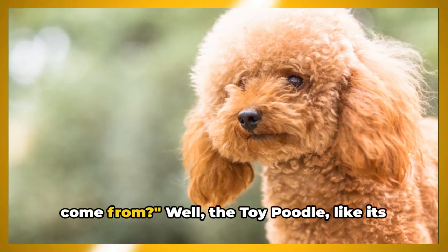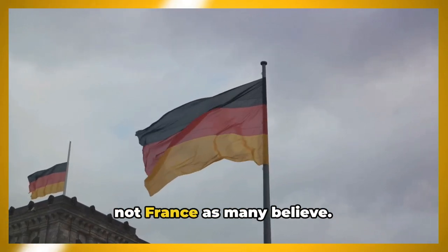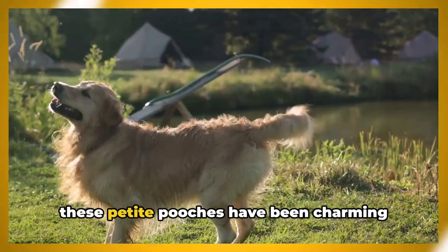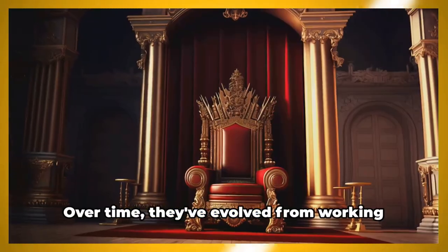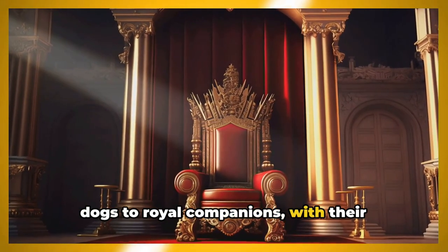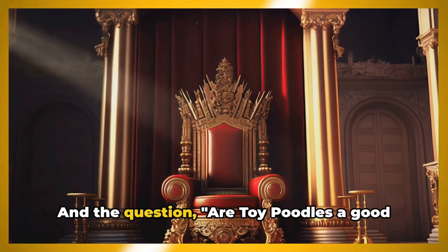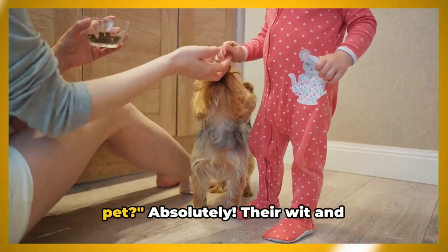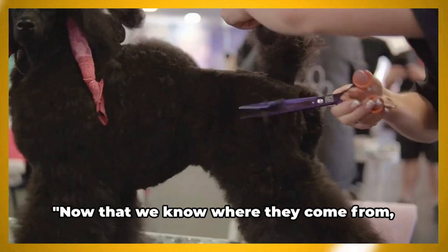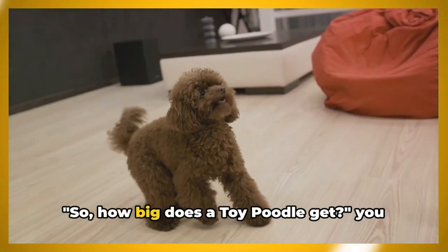Where do toy poodles come from? The toy poodle, like its larger counterparts, hails from Germany — not France as many believe. Originally bred for hunting waterfowl, these petite pooches have been charming dog lovers for centuries. Over time they've evolved from working dogs to royal companions, with their intelligence and elegance earning them a place in many a royal court. Are toy poodles a good pet? Absolutely — their wit and affectionate nature make them a delightful addition to any family.